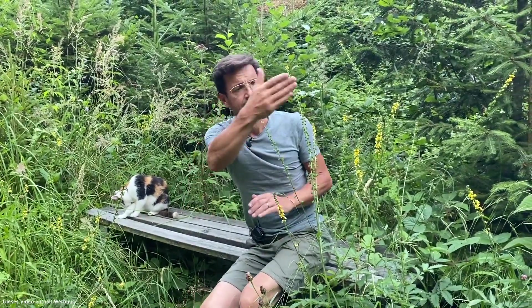Oder die schwarze Flockenblume nebenbei, das Eupatorium — der Wasserdost — wo sogar die Kohldistel drin ist. Ein schönes Bild, was sich eigentlich auch recht stabil über viele Jahre erhält.